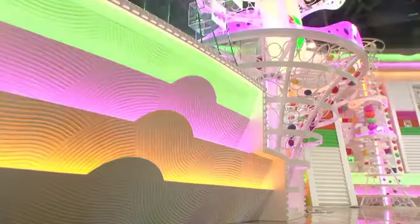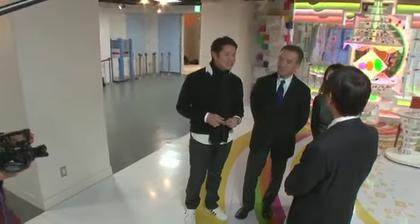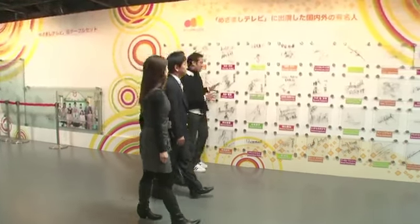First, he visited the set of the morning news variety program Mezumashi TV. It's just like a veritable wall of fame.